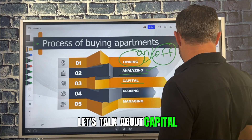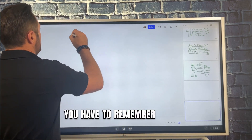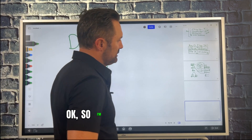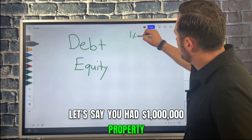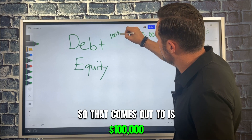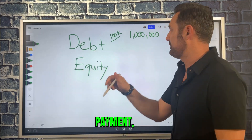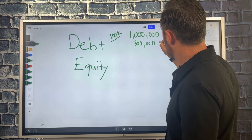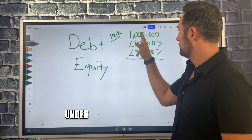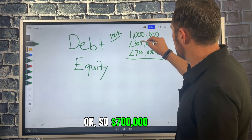Let's talk about capital. People ask, how do you raise the capital? You have debt and then you have equity. Let's say you had a million dollar property — a 10-unit deal, that's $100,000 per unit. On a million dollar deal, you're gonna be required to bring in at least 30% down payment. The bank requires 30% down, so that's $300,000. That leaves $700,000 in a loan you're gonna get from a commercial bank — probably a local or regional bank in your market.